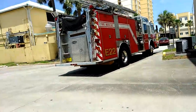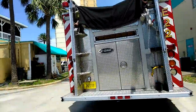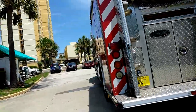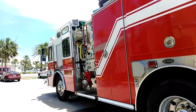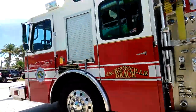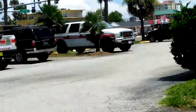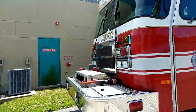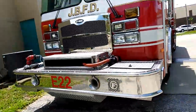Alright guys, now we have Engine 2-2 — very nice truck. We also have a fire marshal over there, that's pretty cool. This is an E-1 Typhoon. Fancy.